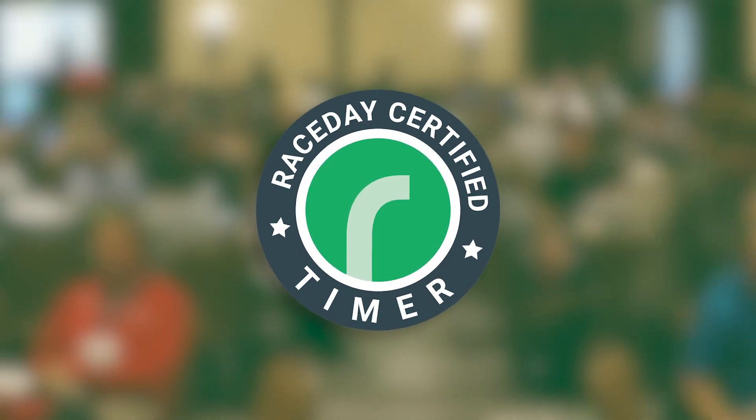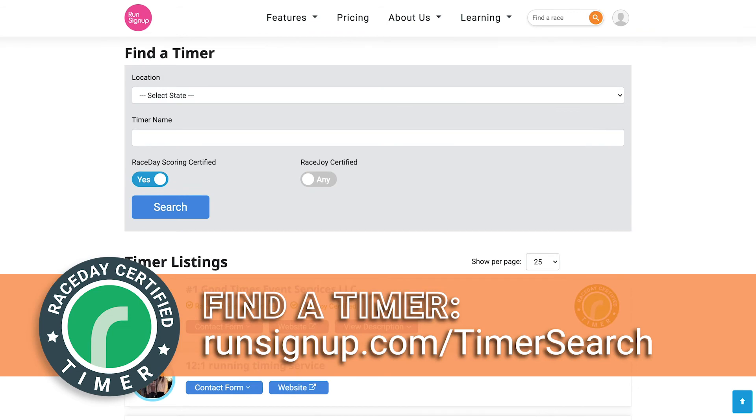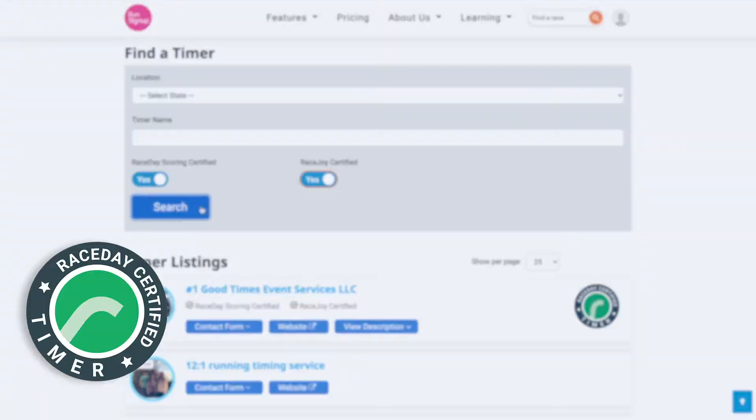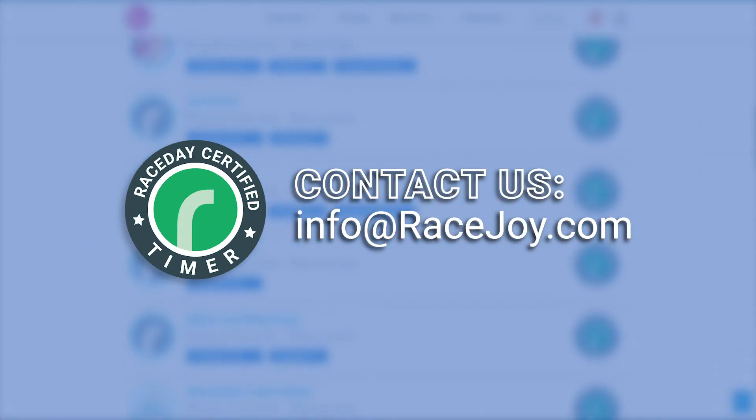RaceJoy is available through RaceJoy certified timers, and a list of certified timers in your area can be found at runsignup.com/timer-search. Simply select 'RaceJoy Certified' and then click Search. If you are a timer looking to become RaceJoy certified, please email us at info@racejoy.com.